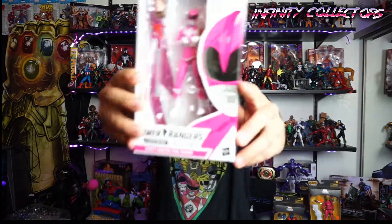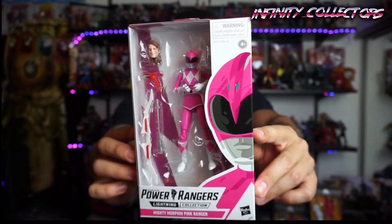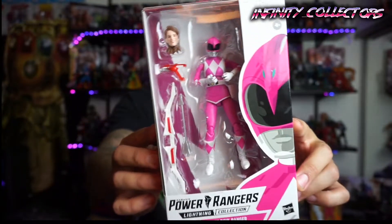I got something really special. Not a whole lot of people have it right now. I'm actually ahead of the curve for once. I'm really excited. It's the Pink Ranger Lightning Series Collection! So excited. Really, really happy.